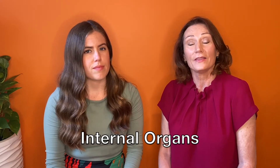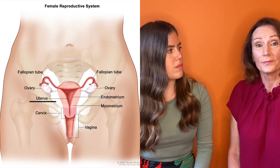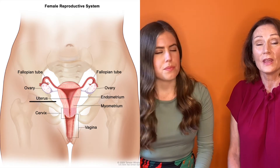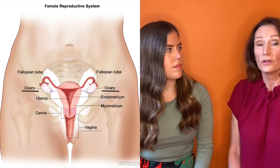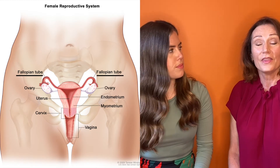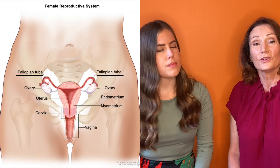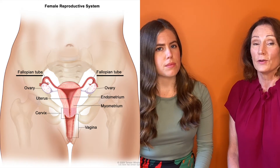It's much easier to understand how a period happens and where it comes from when you understand the organs inside the pelvis — all the bits that you can't see from looking at the outside. Inside the pelvis there's the uterus, which is where the blood comes from; there's the vagina, which allows the blood to come out; there's the ovaries, one on each side, that make an egg each month; and there's the fallopian tubes that join the uterus to the ovary and allow an egg and a sperm to get together in people who are becoming pregnant.